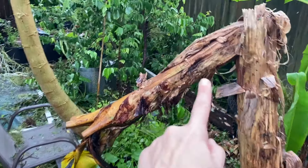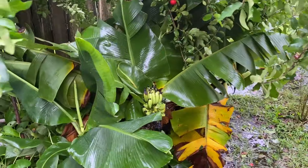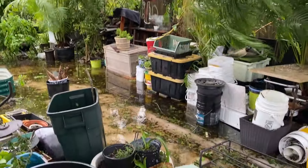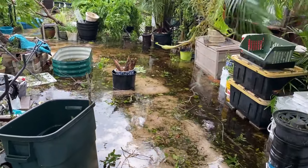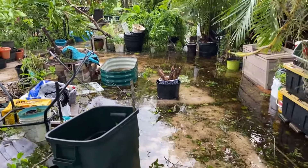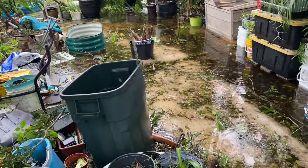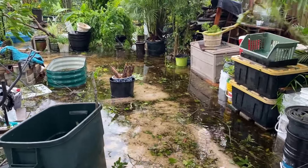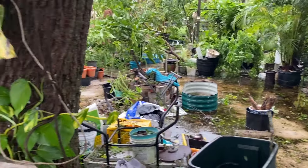This one came down with Helene — we already harvested these, they're delicious. Another banana. We've got a little bit of flooding here. Last night it was really bad, but it's subsided a lot — it's been draining, thankfully.